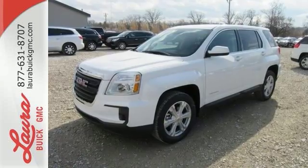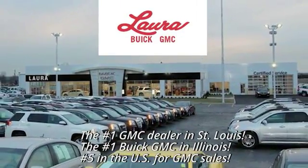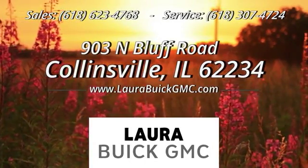Test drive the Terrain today at Laura Buick GMC, your Buick dealer in the St. Louis area. We're conveniently located at 903 North Bluff Road in Collinsville, Illinois.